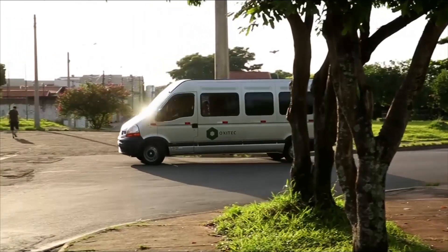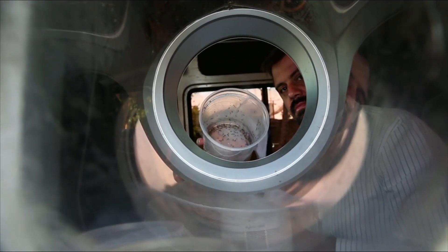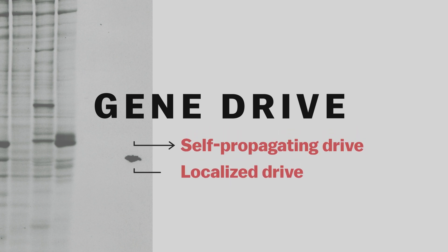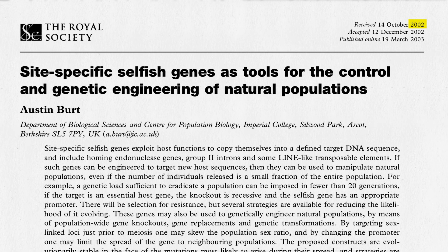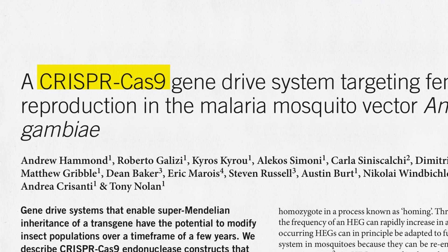Genetically modified mosquitoes aren't new. A company called Oxitec has released mosquitoes in Brazil that are designed to have non-viable offspring, but those don't contain a gene drive, which biases inheritance so that the modification continues to be passed through a population, though they can also be designed to have a more local reach. The idea of driving desirable genes into insect populations dates back decades, but progress toward that goal jumped ahead after the invention of the CRISPR gene editing tool in 2012.